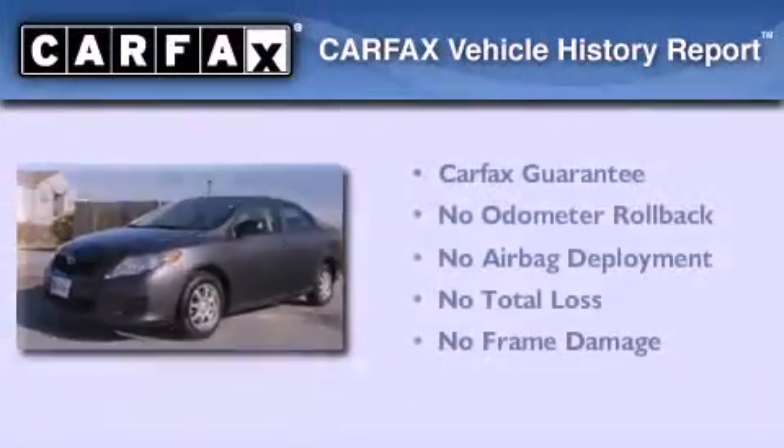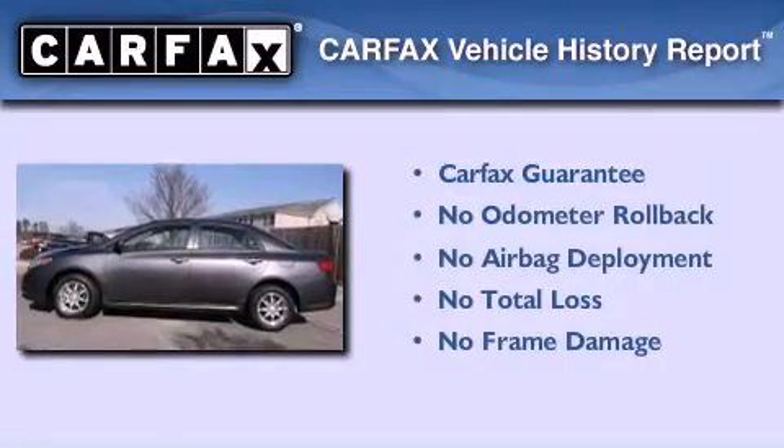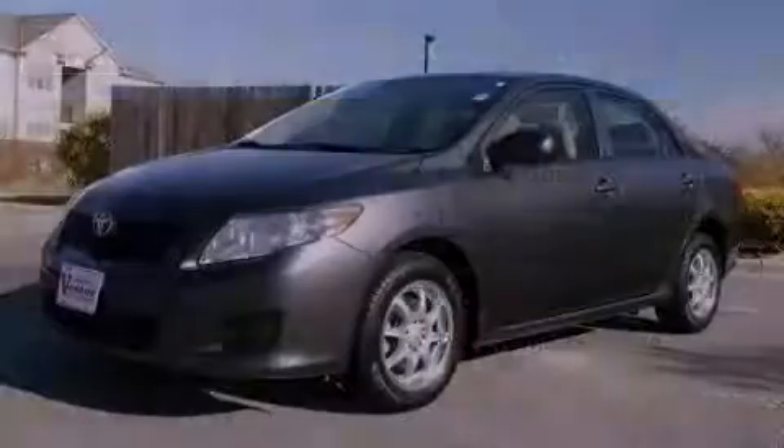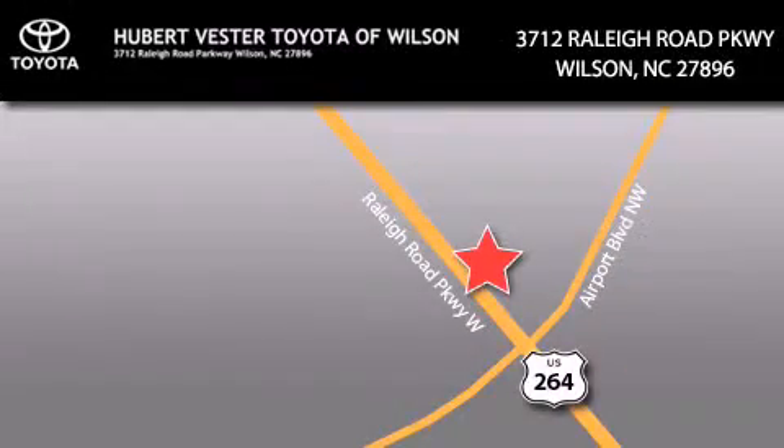Not to mention that this Toyota qualifies for the Carfax buyback guarantee. Stop by today and test drive this vehicle for yourself. Hubert Fester Toyota is located at 3712 Raleigh Road Parkway in Wilson. Our goal is to exceed all of your expectations to ensure that you'll return for future visits.